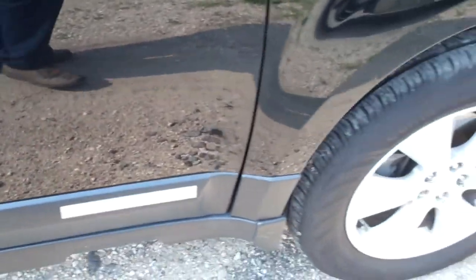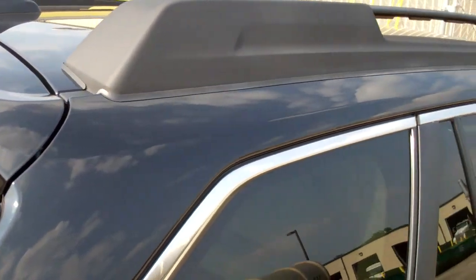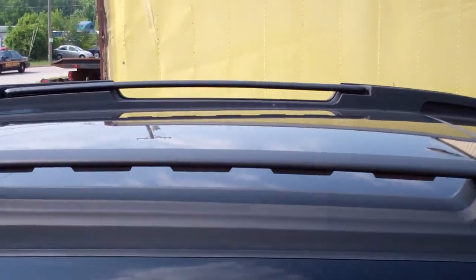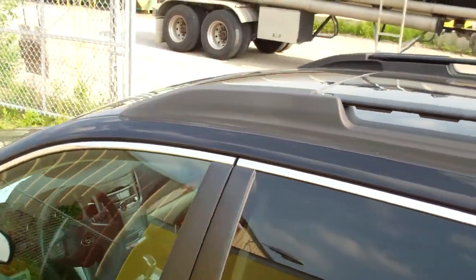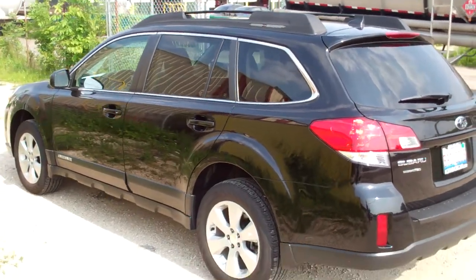Marks on the passenger wheel. A couple of marks on the steps, and steps over there. There is some fading happening up in there. This will conclude the video inspection of the Subaru.